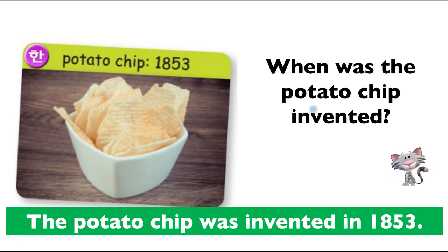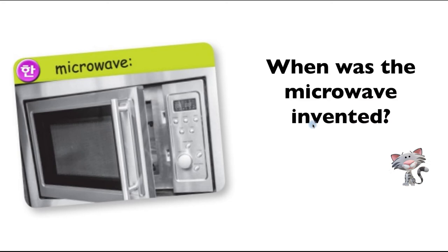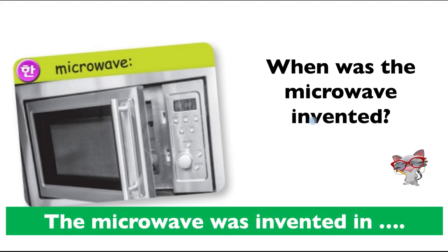When was the microwave invented? According to the book, the microwave was invented in 1947. That's not long ago, and it changed cooking forever. 1947 is after World War II — scientists tested a lot during the war. When was the telephone invented? The telephone was invented in 1876 — by Alexander Graham Bell. Of course, these days people use smartphones.